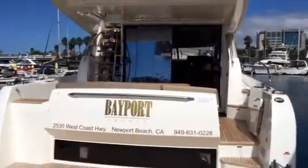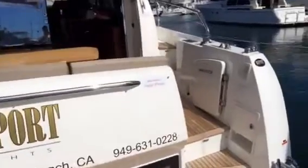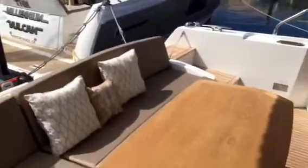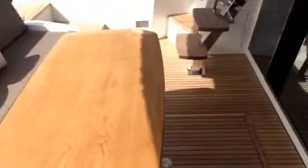Twin IPS 600s, joystick control in the cockpit, the flybridge, and the pilot house. Captain's quarters, three full staterooms, two built-in bathrooms, this huge cockpit with built-in seating, teak tables, teak cockpit flooring. We've got teak decking on the upper flybridge as well.